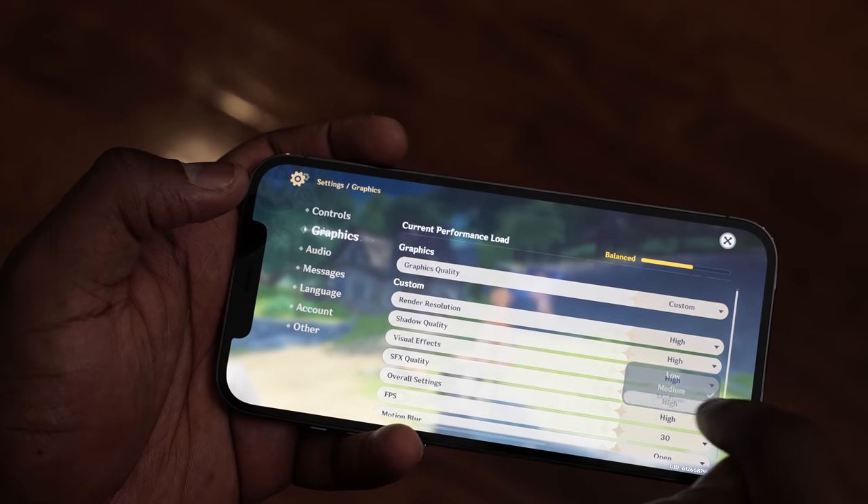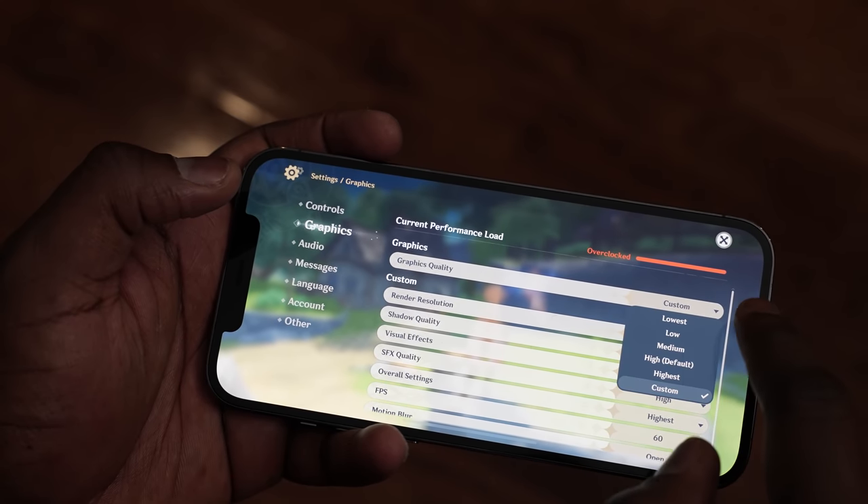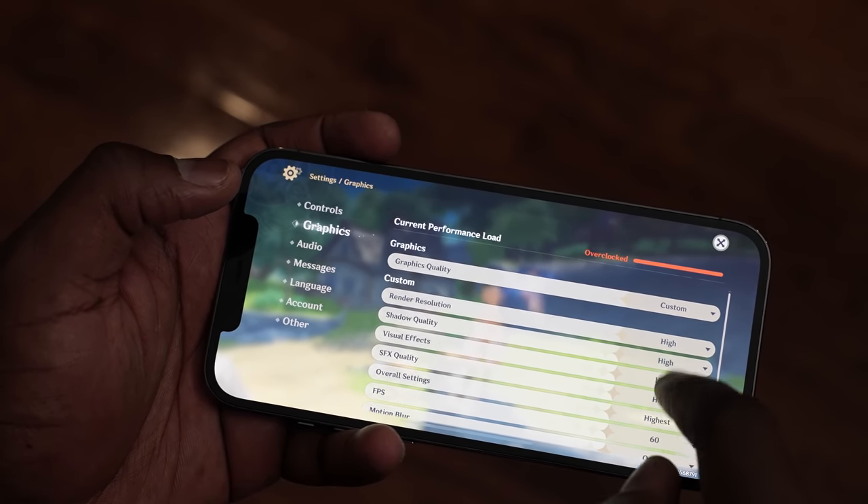Moving over to Genshin Impact on the Pro Max, we played at its max settings — 60 FPS, highest settings for the game. We got 34 frames per second and FPS stability was at only 40%, which is much lower than I expected. CPU usage was really maxed out at 154.34% and GPU was about 85.8%, so it really pushed it to the limit. It didn't perform as well as I expected — possibly because we're on iOS 14.1 and not 14.2. We'll have to wait and see what that brings to the table.